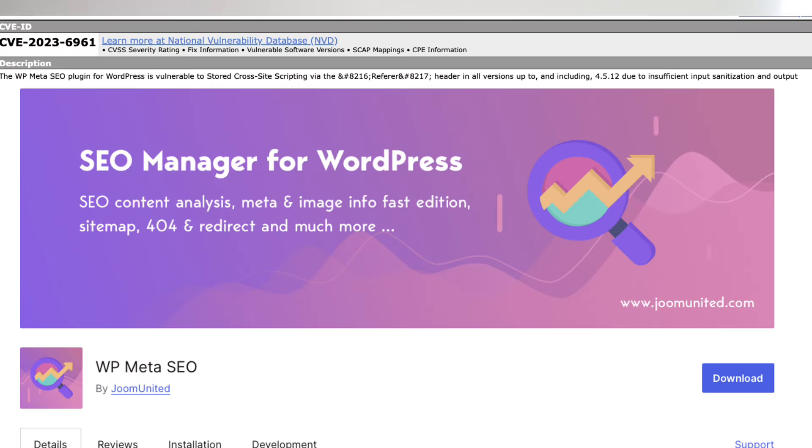The second bug is CVE-2023-6961, in WP Meta SEO, a plugin that has more than 20,000 installations. The Meta SEO plugin is not a very common one — I have not used this plugin. I imagine it's like All in One SEO Pack or Rank Math or something similar. Honestly, if you're serious about your SEO, you shouldn't be relying on these plugins because they don't really help you with SEO.